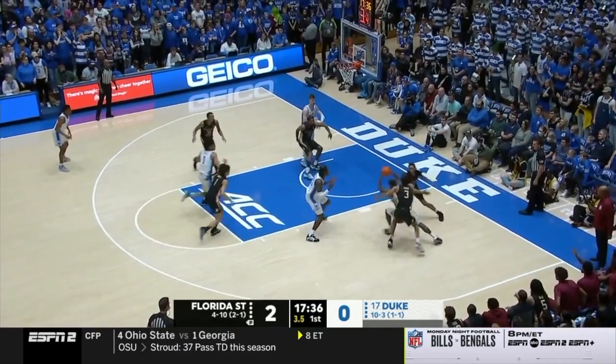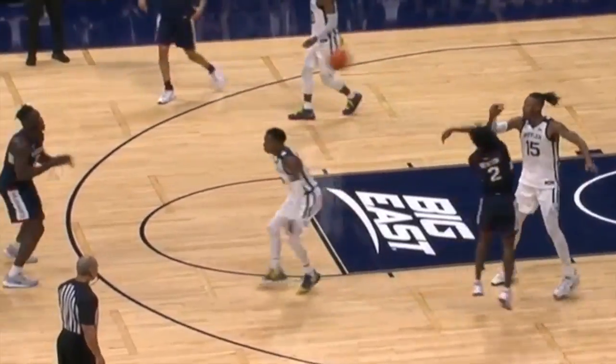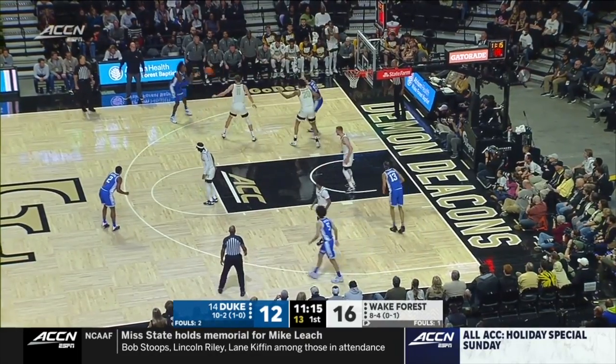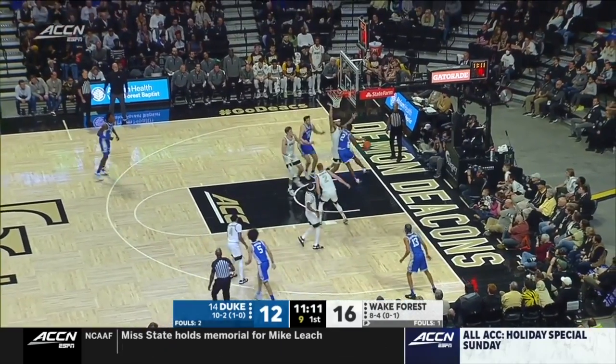As soon as they get the ball, they're either driving, shooting, or passing. If you look at any college team, at least 20% of their shots come off these quick decisions on spot-ups — whether it's driving, shooting, whatever. It's a catch and then quickly making something happen. You have to get good at these decisions.